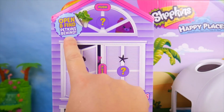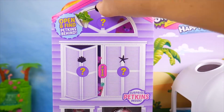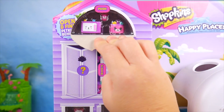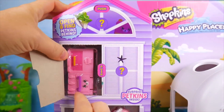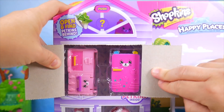It says open and find Petkins behind, so we need to push here. Pushing and pulling — I did find some Petkins. And we'll push here and pull, opening the cupboard. Whoa, more fun Petkins.